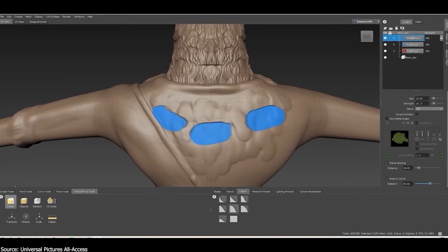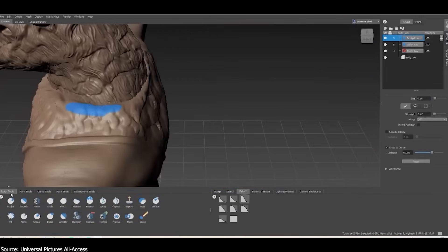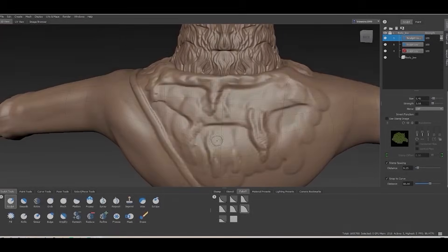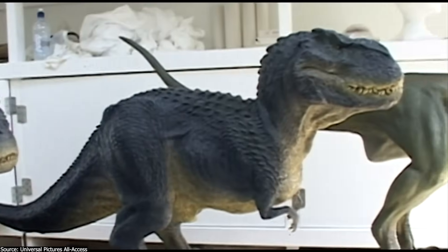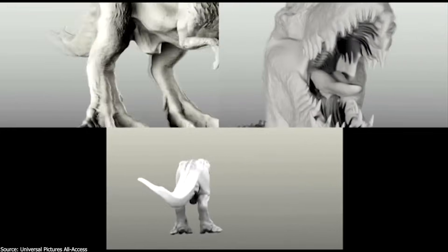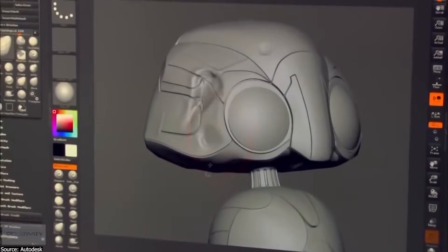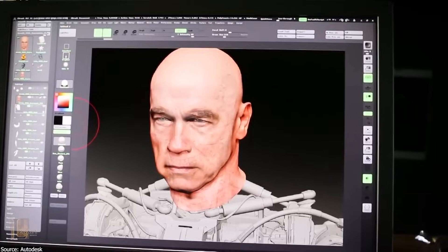Since 2020, no new features or bug fixes have been implemented in Mudbox except for new installers. However, yearly new releases didn't stop, which is a good thing to a certain extent, along with its very cheap price. But personally, ZBrush is the recommendation here, because practically, Mudbox is on life support right now.